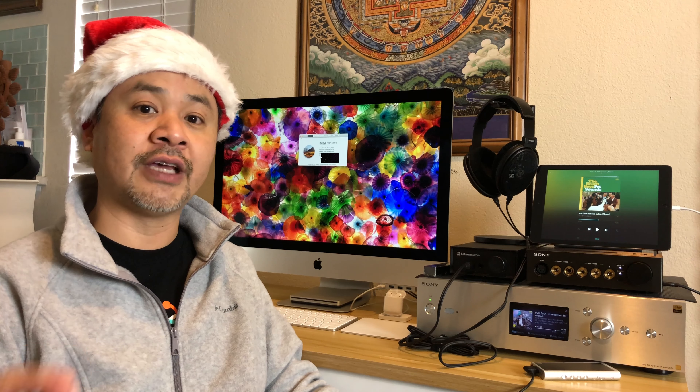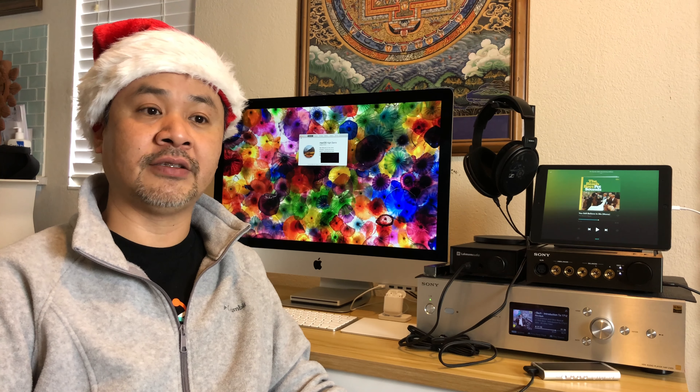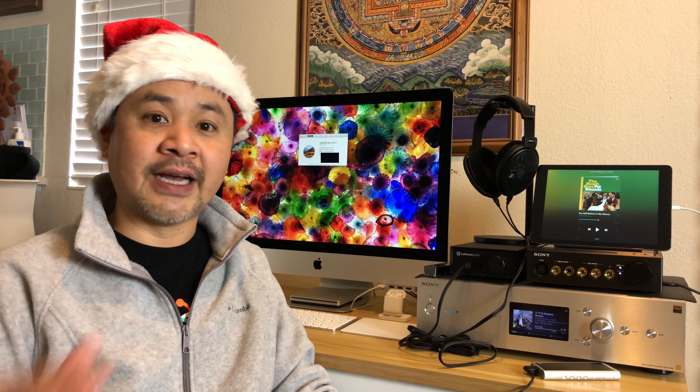Sure enough, people were pulling RAM right out of brand new iMacs and selling it for dirt cheap. I paid about $50 for another 8 gigabytes of RAM. I wanted it to be exactly the same as what came with my iMac — the Micron-made sticks. It was two sticks of 4 gigabytes, so I added another two sticks of 4 gigabytes to make 16 gigabytes total for only $50, exactly matching what Apple shipped. That was a real money saver.